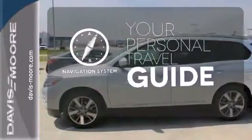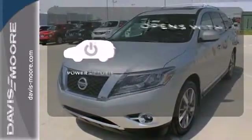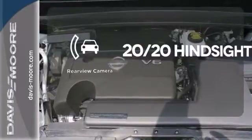It comes with a navigation system to easily guide you to your destination. The power lift gate offers automatic rear door operation with the push of a button. See objects previously out of sight with a rear-view camera.